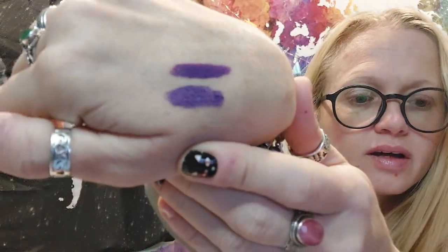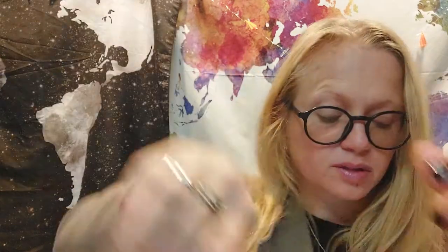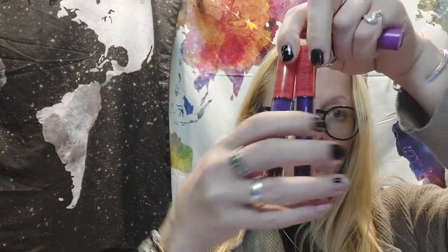And this one is the matte one. You can't really tell the difference between them on my hand, but the one on top is the matte and the other is the metallic. All in all I got five products, although the two purples came in one box together.